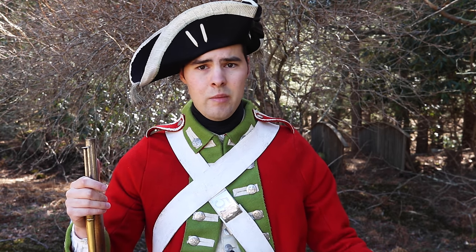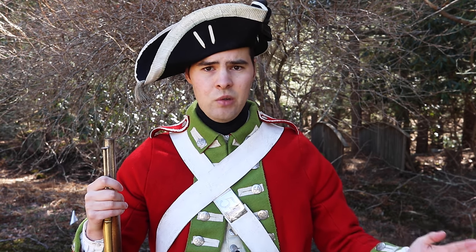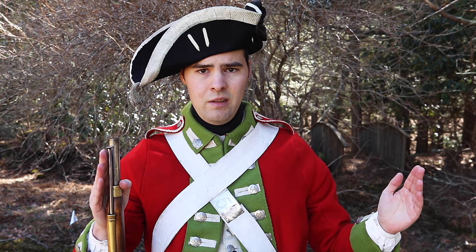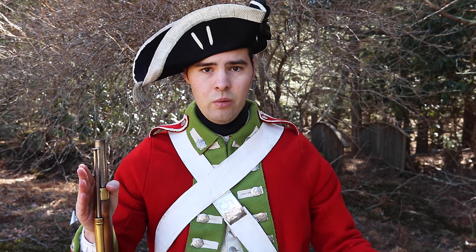The Americans are doing it, the French are doing it, even the Hessians are doing it. Basically, with any army that wears this style of hat, there's a good chance that most, if not all of them, are going to be wearing the hats like this. And this isn't just something that soldiers were doing on a whim, either, at least in the case of the British army — this was something that they were explicitly ordered to do.